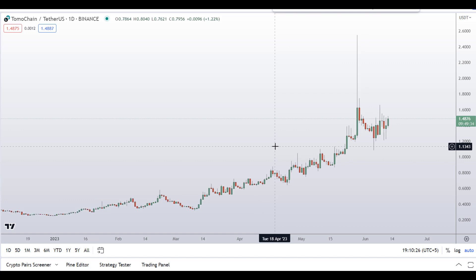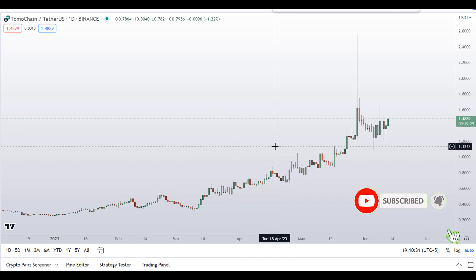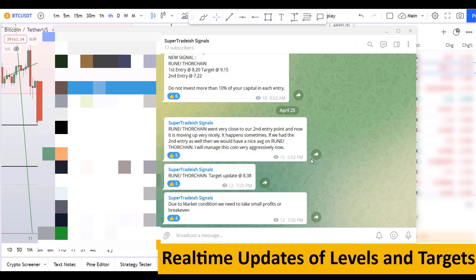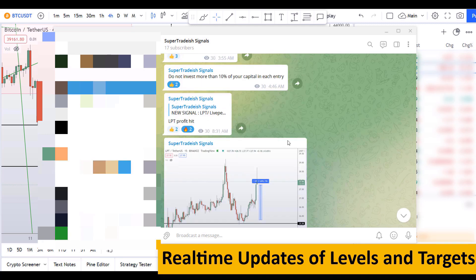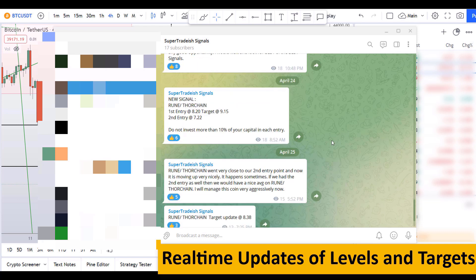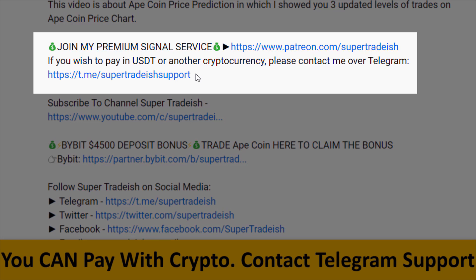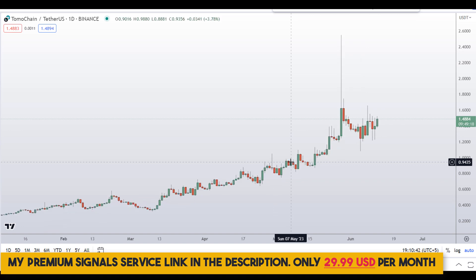Before I do the technical analysis and give you some levels and patterns to trade, please smash the like button, subscribe to this YouTube channel, hit the bell notification, and put your favorite altcoin in the comment box so I can analyze it in my next video. If you want to join my premium signal service where I give real-time updates on levels and targets, check the link in the description — it's only $29 per month.